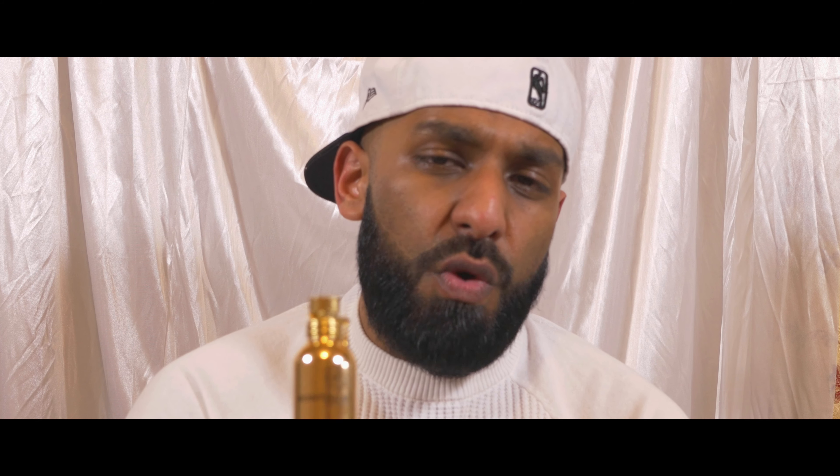One thing I want to point out about Montal bottles — they're designed with aluminum and are really lightweight. If you purchase this online or from eBay, don't be surprised. When you first get a brand new bottle, it's going to feel like there's nothing inside — that's just the way the bottles are. Also, none of the House of Montal bottles are transparent, so it's really hard to tell how much juice is left. You can twist off the cap on some Montal fragrances to check, but I don't recommend doing so.